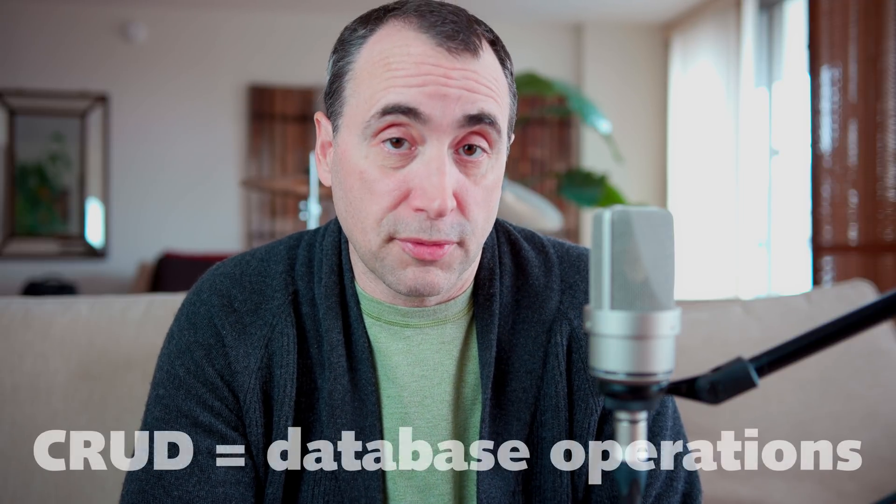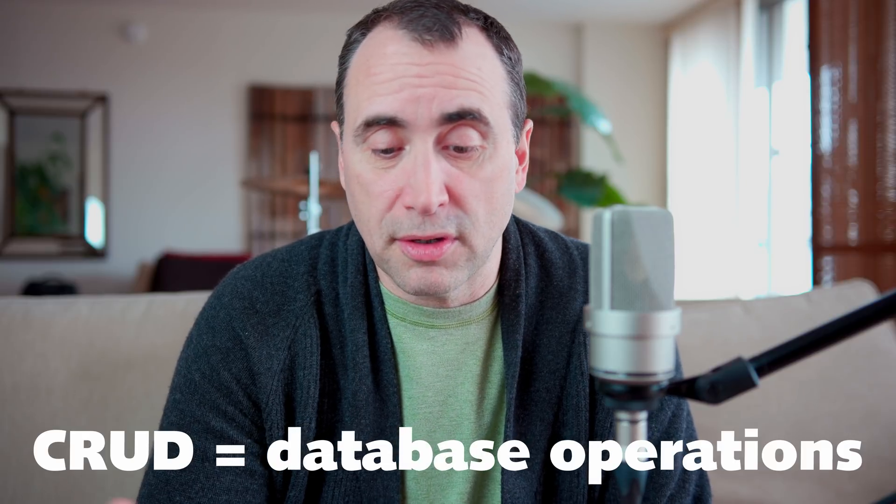Once you get comfortable building mini projects, take the leap and try to build something real. Don't try to build Facebook your first time, but build something that actually does something for somebody. It could be a shopping cart that integrates with PayPal or Stripe, or a basic CRUD system — a login system that does basic database operations. Then find a client or a project and just build it.